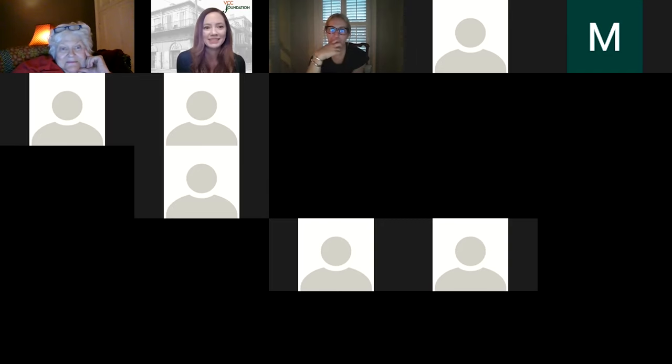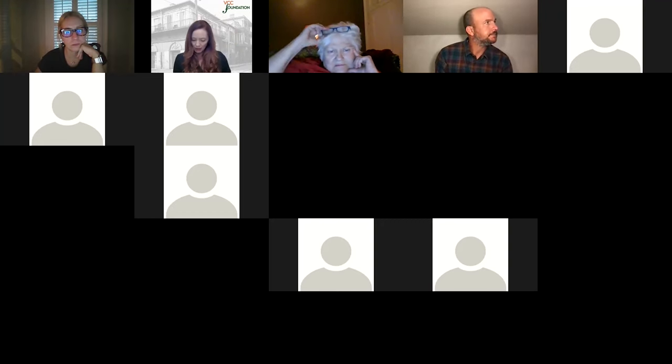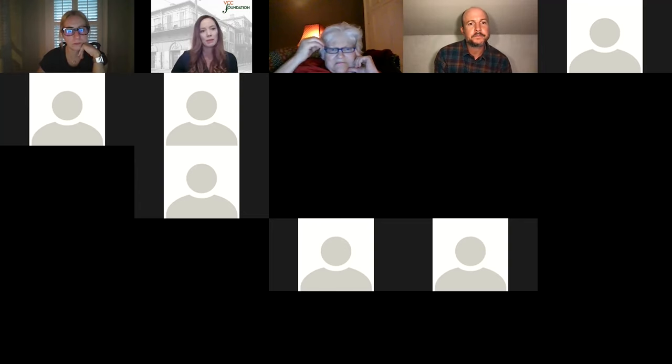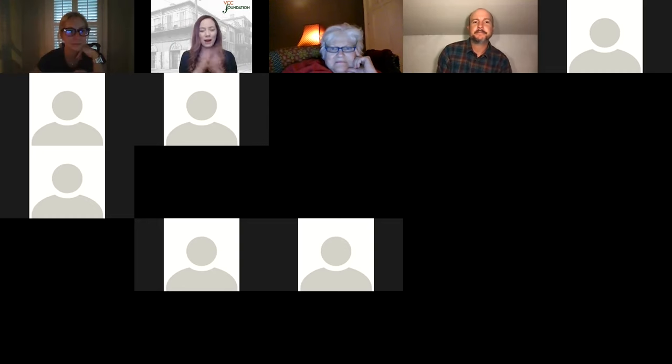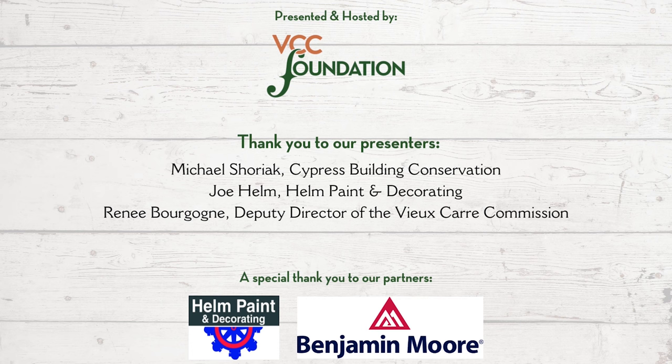Does anybody else have questions? I love this discussion. Well, give me a couple of days — I'm a one-woman show — but I'm going to put this up on our YouTube channel so everybody can reference it. I'll share Michael's PDF and the color chart and make sure I appropriately credit Michael, Cypress Conservation, and the Tulane program. If you have questions about any of this, please send us emails. Thank you so much for joining us — have a good night and stay safe.